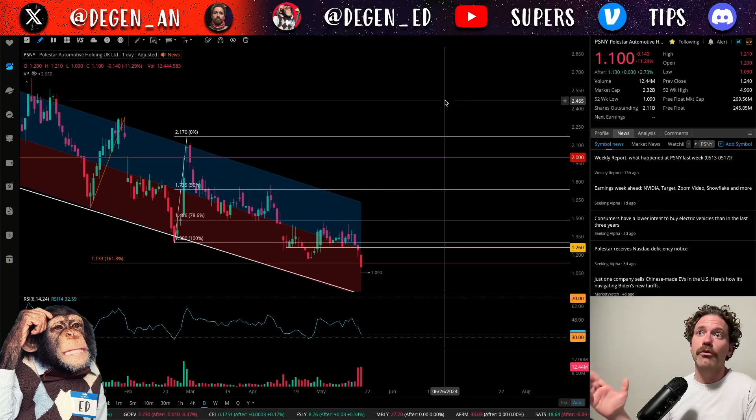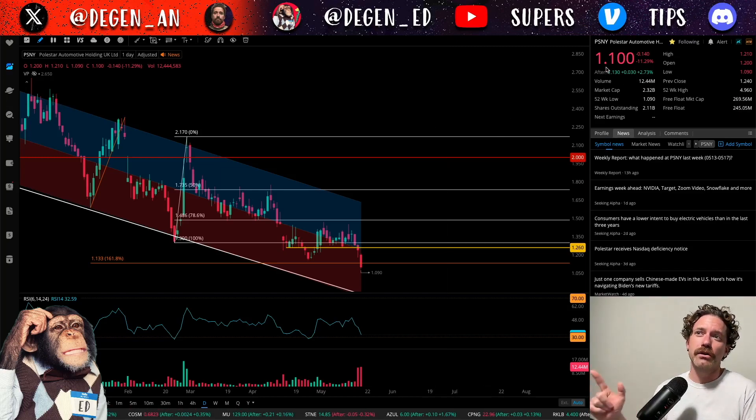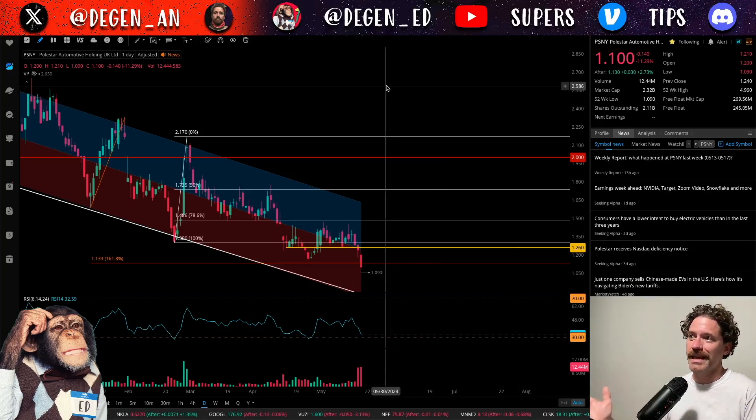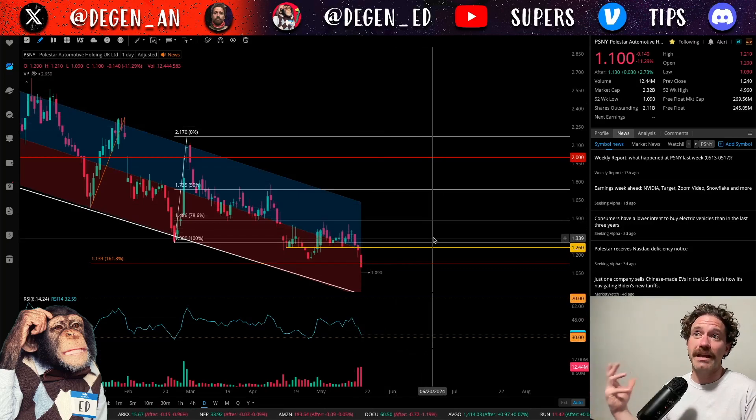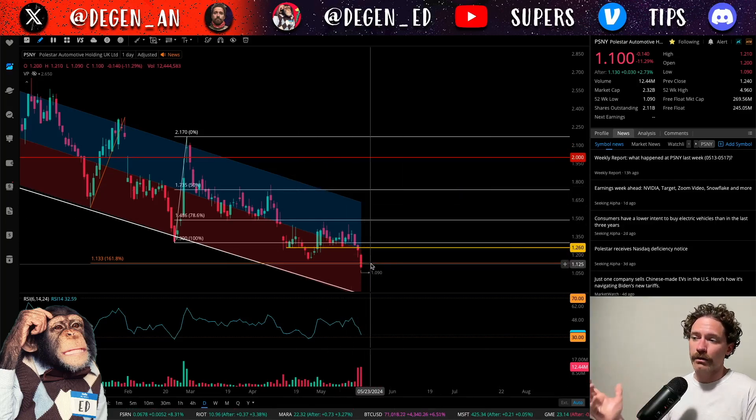I'm recording this on the evening of Monday, May 20th, after Polestar closed at a price of $1.10, being down a little over 11% on the day, but going up a little bit in the after hours by about $0.03, closing the after-hour session up 2.73%. This is a pretty big day for Polestar because not only was a new all-time low hit, but the price closed just one penny above that all-time low — so not looking so great.